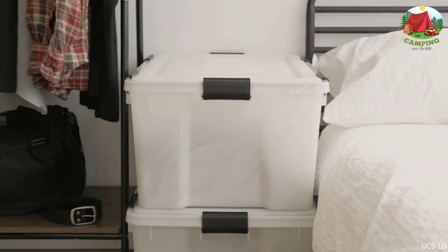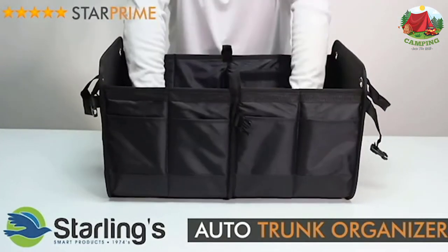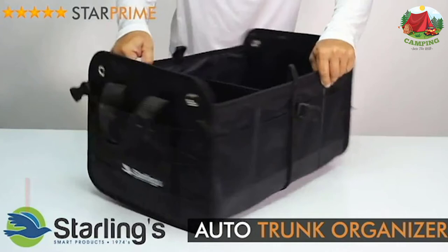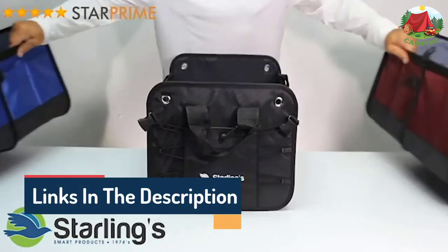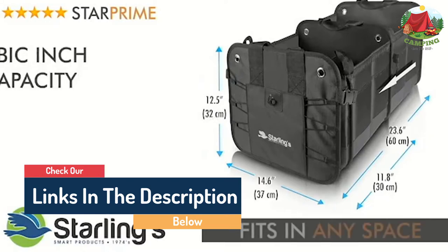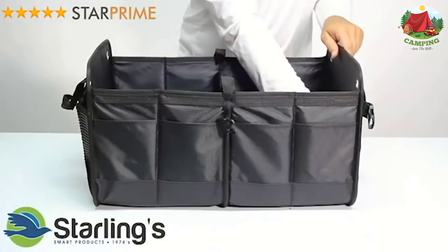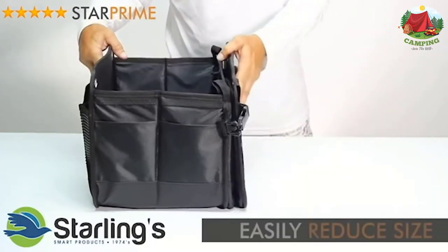Hello guys, today in this video we are going to help you find out the best camping storage boxes on the market. I made this list based on my personal opinion and tried to list them based on their quality, durability, customer reviews, and more. If you want to see their prices and find out more information about them, you can check the links in the description below.